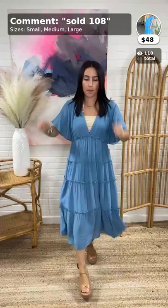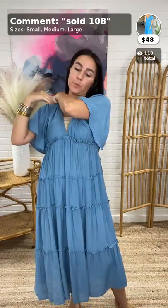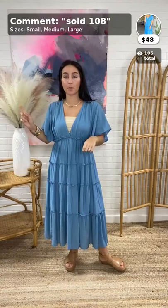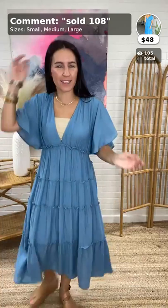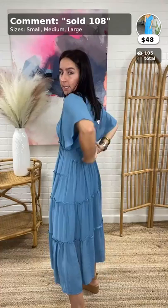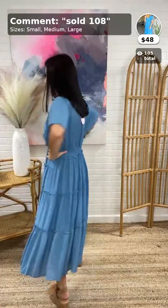Up next is this cute little dress. This is the Meredith's Tiered Midi Dress in blue. I love this color — it's really, really pretty. $48, item 108. Comes in sizes small, medium, and large. It is Umgee — this is a new color; we've had this before in a different color. This has a really flattering, pretty fit. I would say go with your true size — it's got lots of room. It is smocked along the back, which gives a really flattering fit.